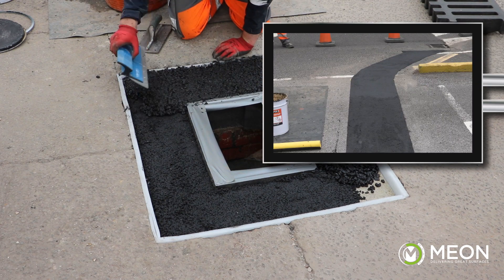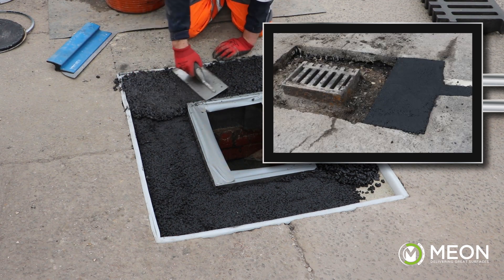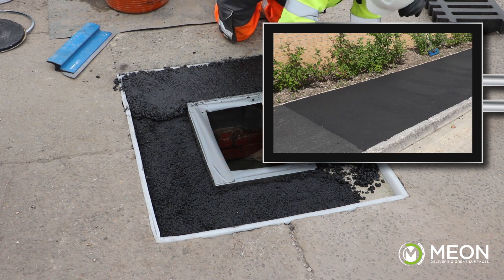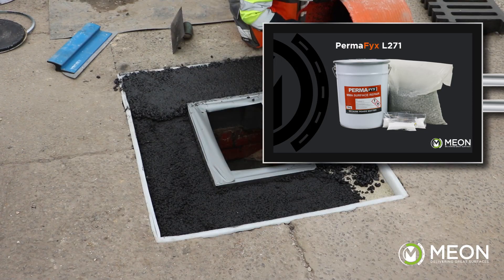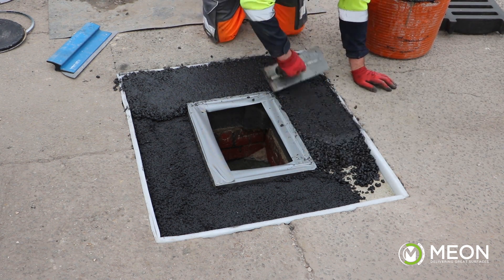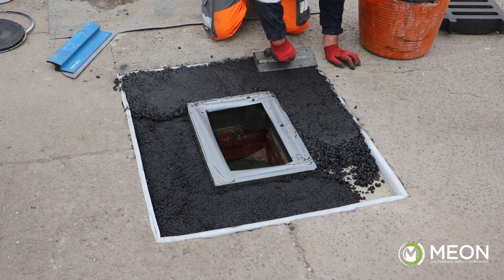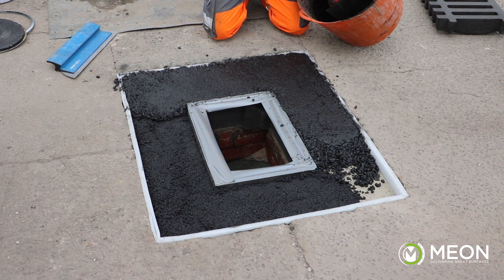PermaFix L271 is also a very versatile product which can be used in deep-fill applications such as pothole repair, and right down to a thin-layer application of three millimetres for repairing scarred or crazed surfaces. There are three different finish options using a two-and-a-half millimetre, two-to-six millimetre, and six-to-ten millimetre aggregate, all of which have excellent slip resistance. Pre-coated chips can also be added to improve the slip resistance further.